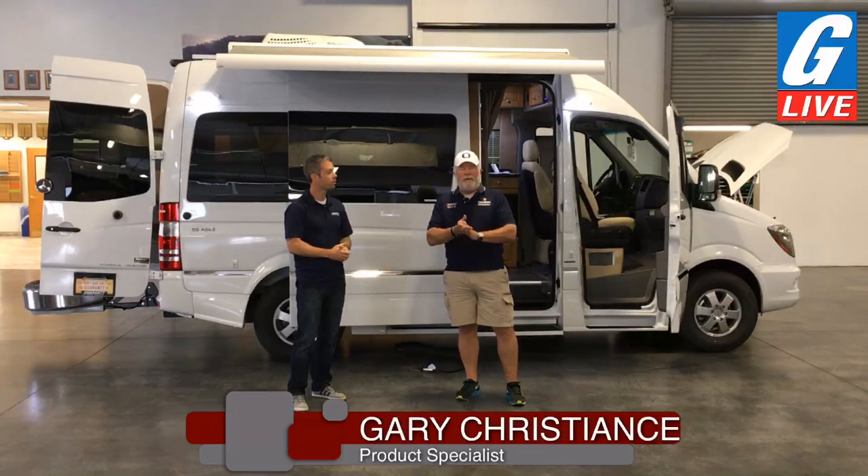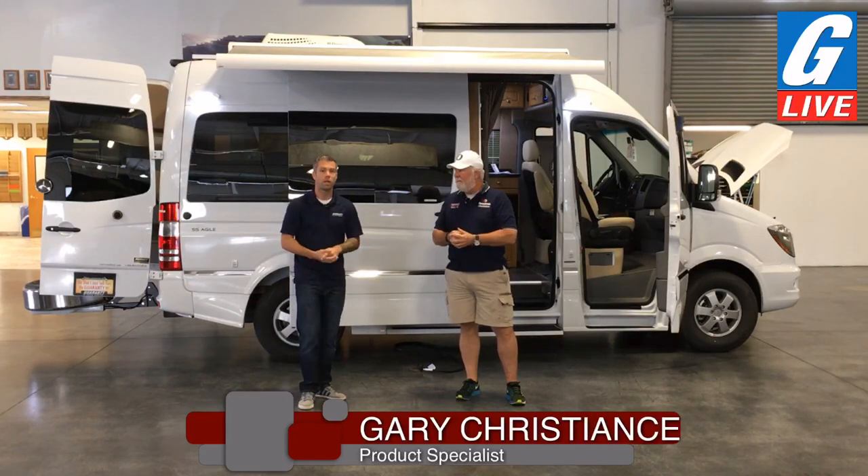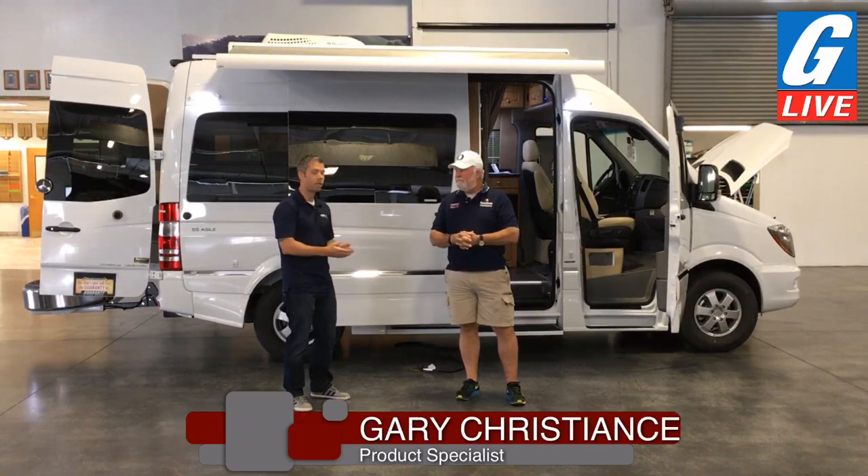Good day to everybody. Gary Christians — I started here July of 1981 and have specialized in the van since the early 80s, went all the way through the Falcons, the Horizons, the Getaways and all, and we finally arrived in the RoadTrek era. We have our specialist here today. We have this van behind us — what is this van?